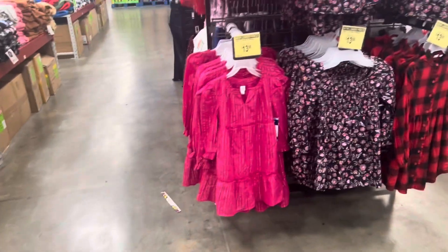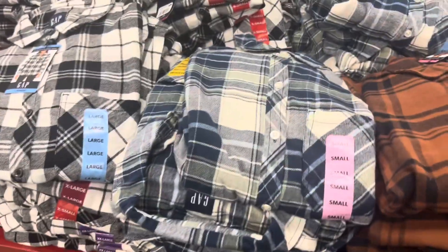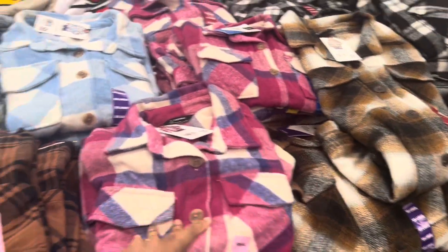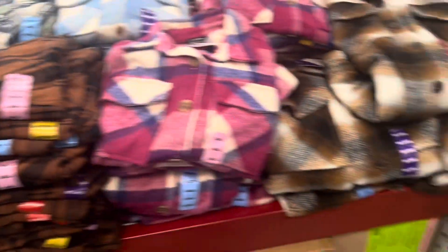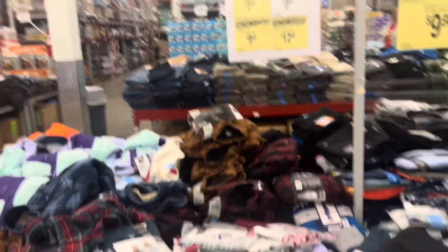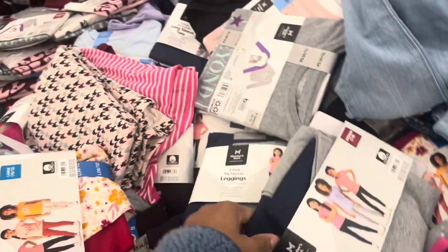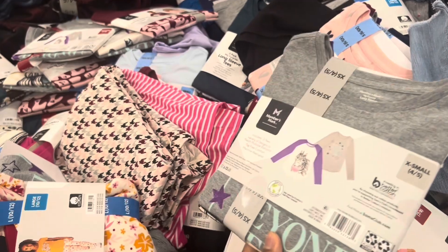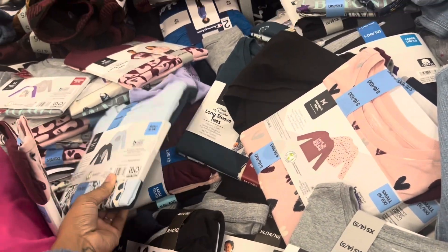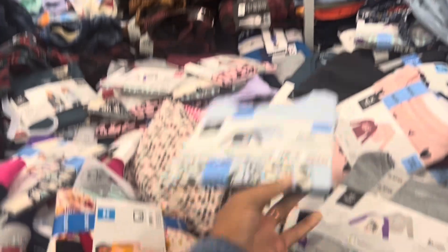Oh, some nice little dresses over here — $14, that's not bad, $4 off. These relaxed fit flannels are $5 off, down to $10, and they come in different colors. Oh wait — now this is a deal! $3.81, six dollars off — a three-pack of short sleeve tees. That is actually a deal. And these go from size 4 to 16, right up my alley.